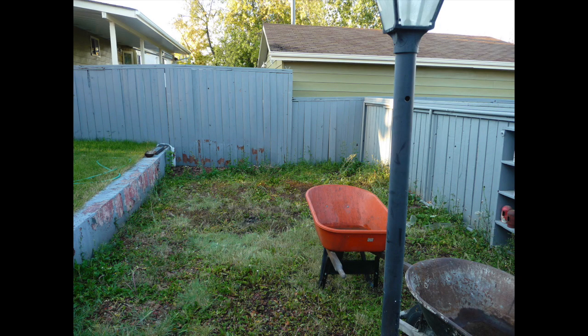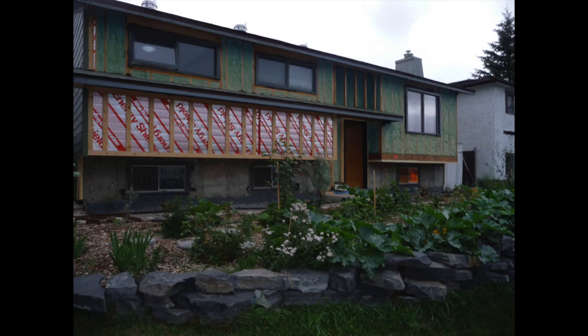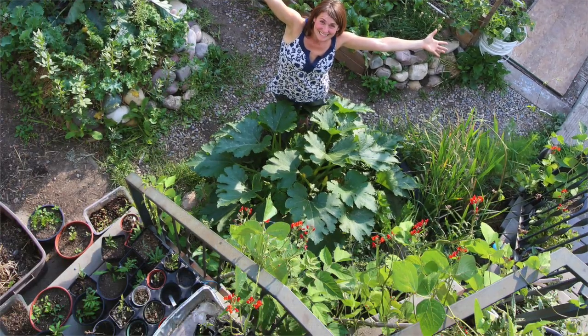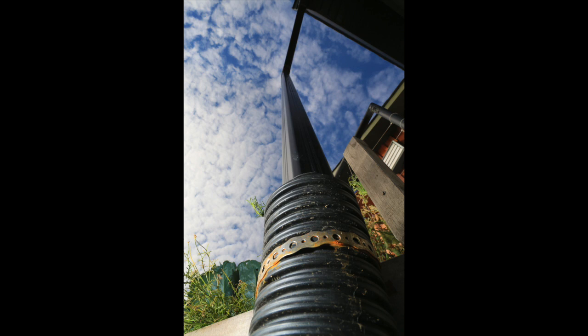We partnered up with my mother-in-law and we started retrofitting her 1970s bungalow here in Calgary. And every year, we've opened our house up, people have come through and they're absolutely amazed at: number one, how much food we grow; number two, how efficient our house is now after we've retrofitted it; and how much community we've built doing it.